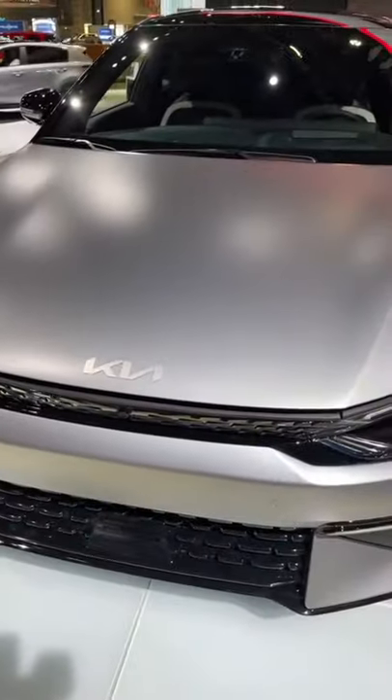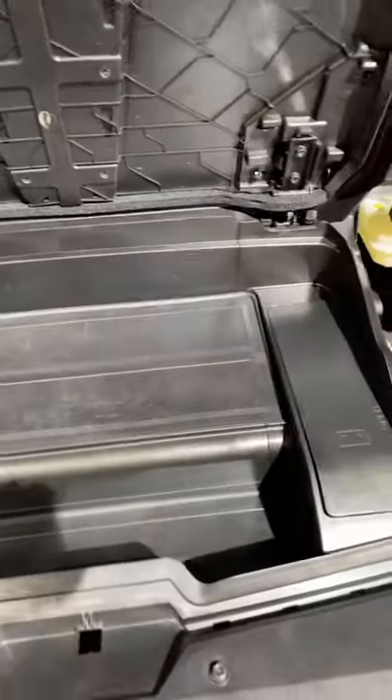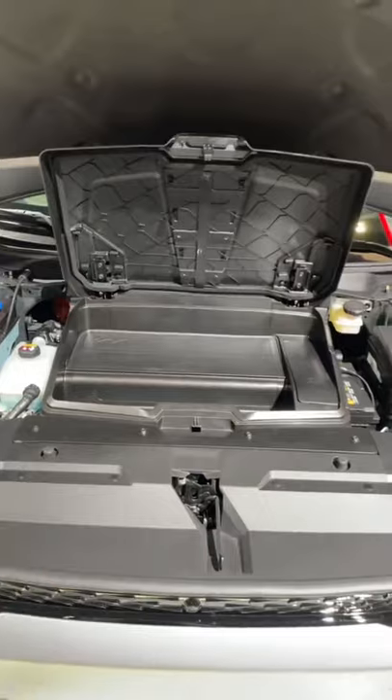The EV6 actually has a frunk like a lot of electric vehicles, because there is no engine up here, but it's not what you would call very big. Just undo the latch here — the hood lifts up, and you'll see that there's a lot of stuff taken up here. But if we lift up this little area here, we've got a really tiny storage area.